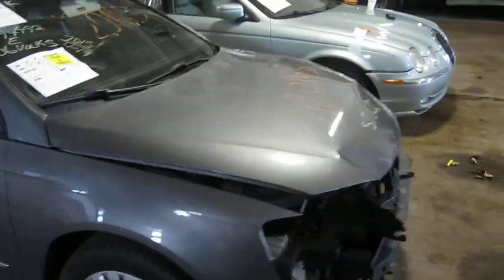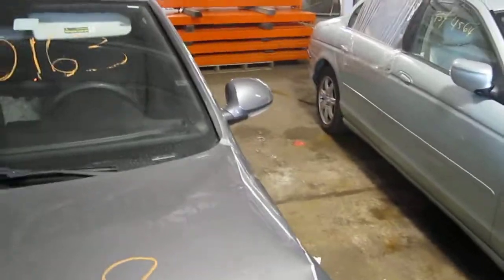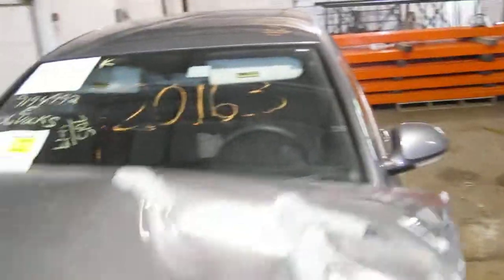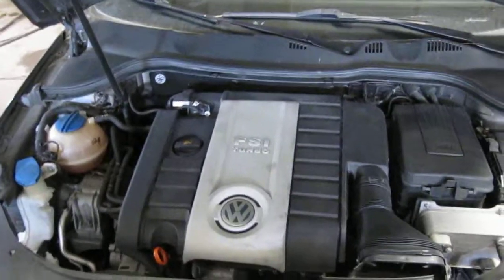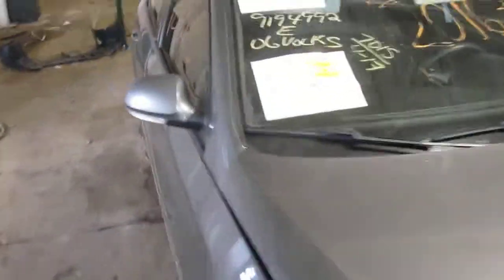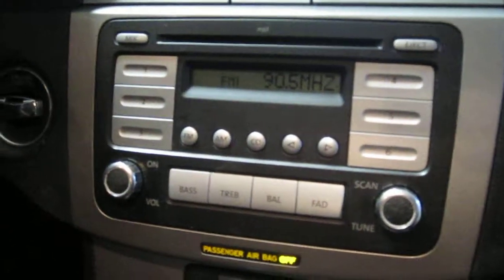It has steel wheels and a leather interior. It has 96,000 miles and runs very well and has many very good body parts. It also has an AM-FM 6 CD in-dash player, and once again 96,000 miles.